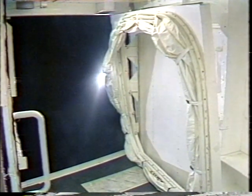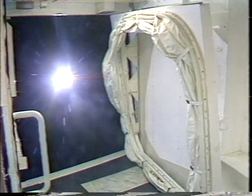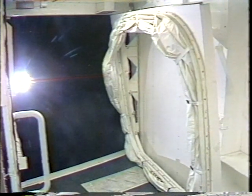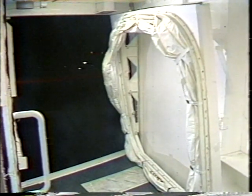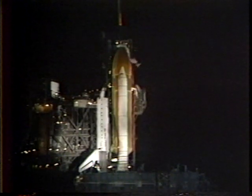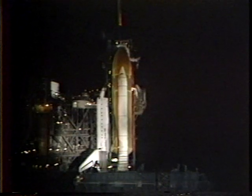A very quiet count as everything goes very, very smoothly during the entire countdown for this evening's launch. T-minus 6 minutes, 30 seconds, and counting. APU pre-start complete, 3 grades. The auxiliary power units will be started a little less than one minute from now at the T-minus 5-minute point.